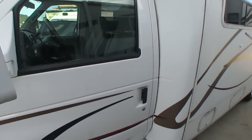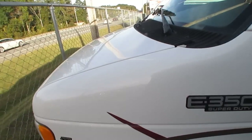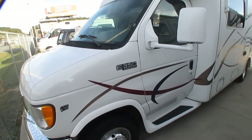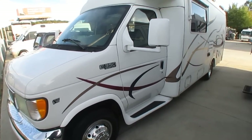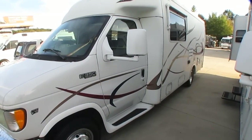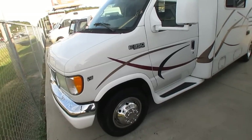Everything else inside looks good. Dash air is ice cold. It's on a Ford E350 chassis with the 6.8 liter Triton V10 — plenty of power. In fact, this little thing will run like a hot rod. That's the same motor they put in a big 40-foot coach, and you've got it here in a little 26-foot.